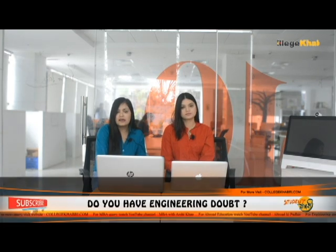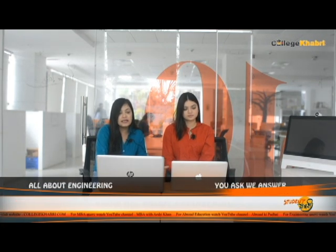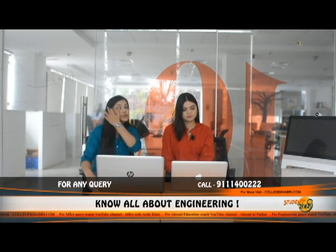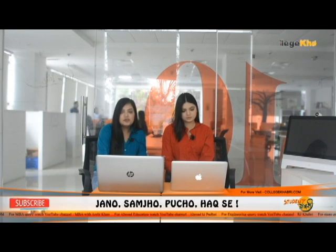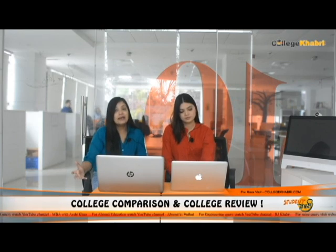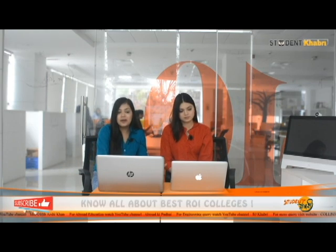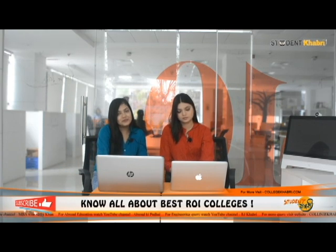Regarding which companies recruit from IIT Madras — this is based on 2020 data — companies like Flipkart, HCL, Microsoft, GE, Intel, EY, ANIM, Myntra, and Google are among the notable recruiters. Several big companies visit because of the IIT brand name, but for the true reality of placements, you should contact the institute directly.